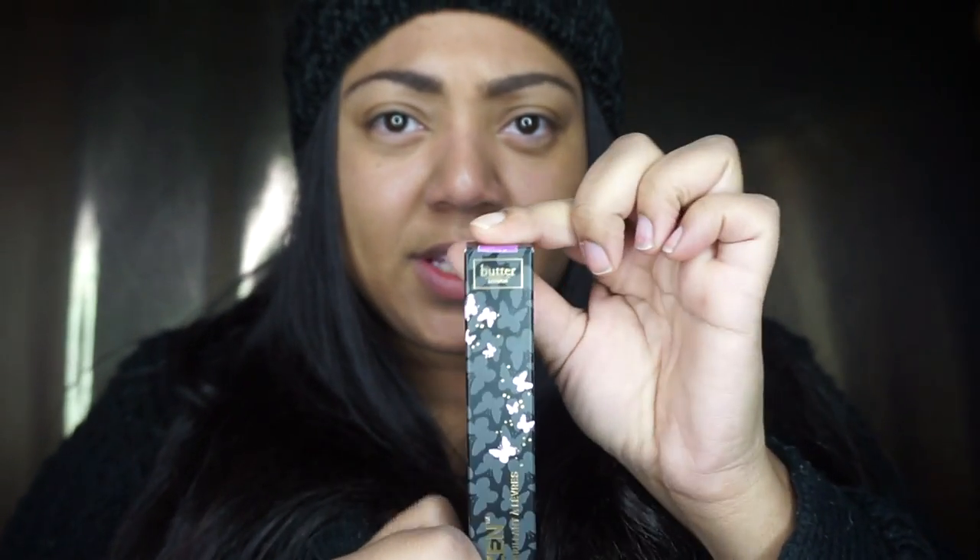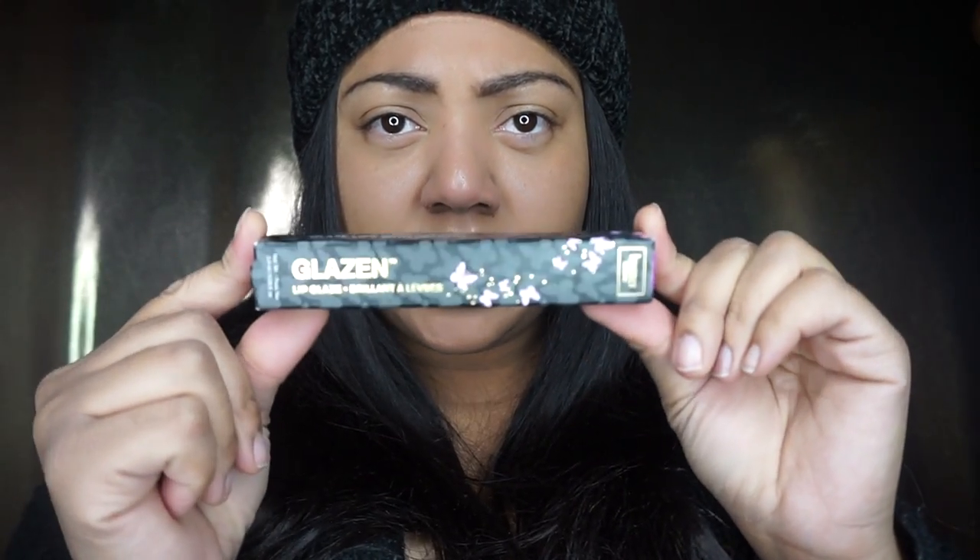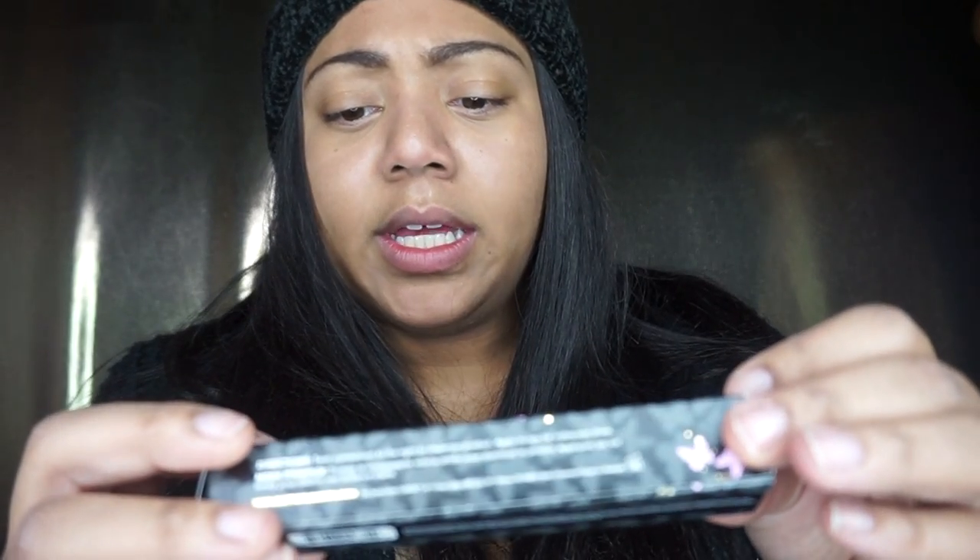I did look this product up because I had never seen it before. I'm not new to the beauty game but I tend to stick with my products. This is the Butter London Glazen Lip Glaze, and I got it in Pixie Dust. It retails for about $19 and I got this as gratis as well. I read online that it's really moisturizing for your lips, and right now my lips are dry so we will try this on.